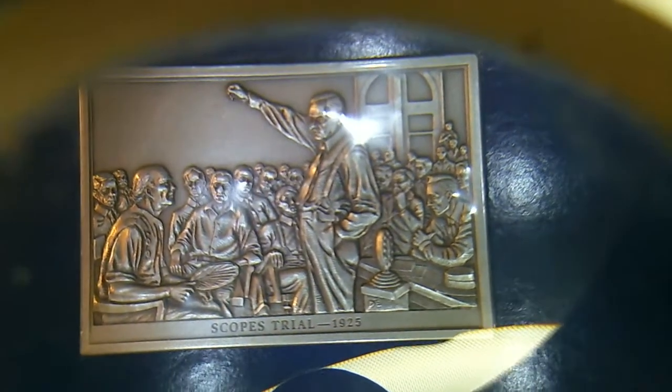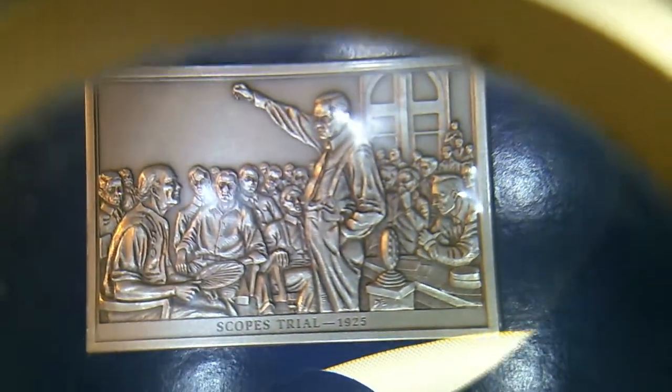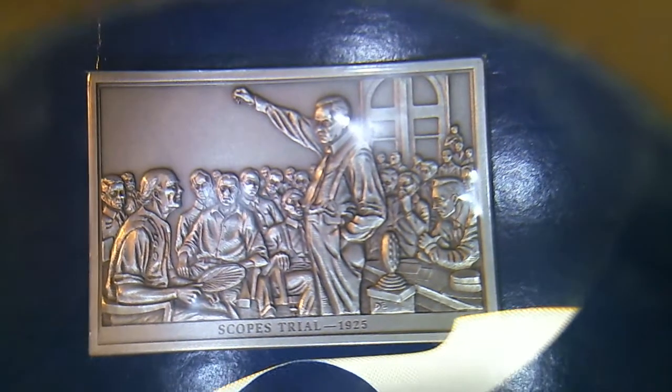Charles Lindbergh in Paris, 1927 — flew the Atlantic by himself. One of my favorites: 1925, the famous Scopes trial. If you ever get a chance to watch the movie Inherit the Wind, that's what that's all about. This was the monkey trial in Tennessee.